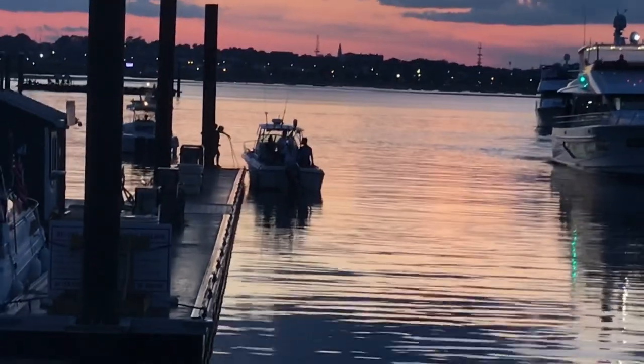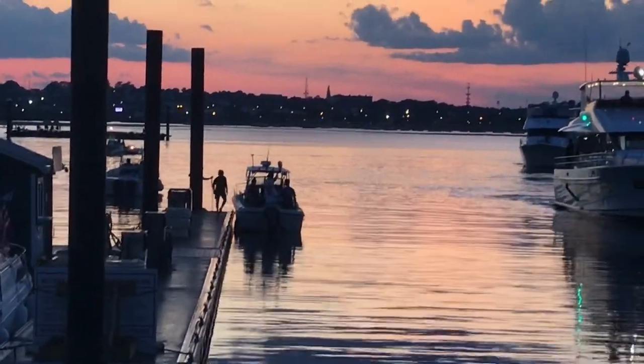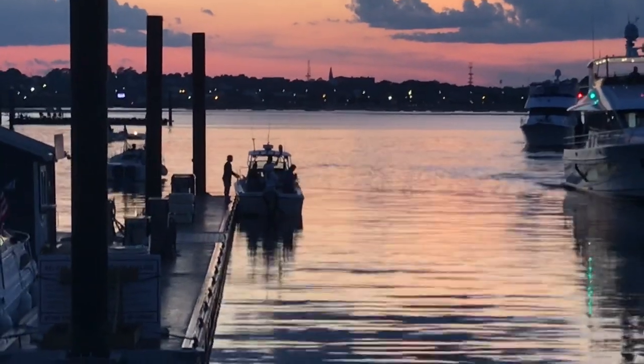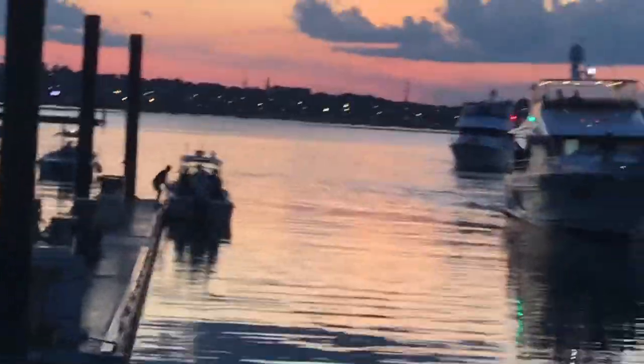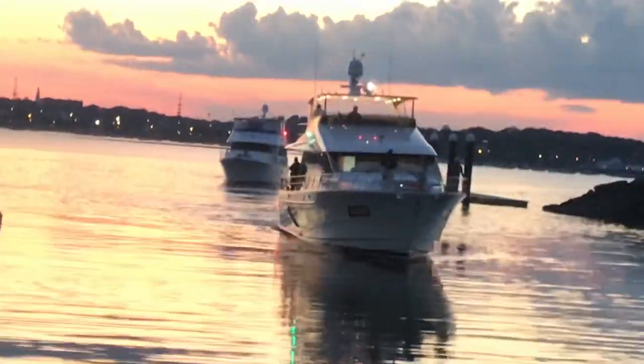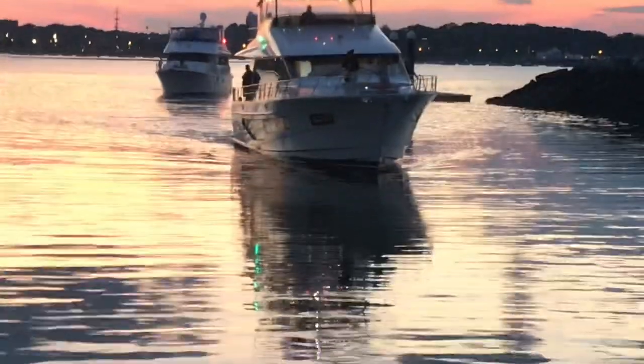I'll refocus my attention to the massive yacht docking, because the docking experience on these things is pretty crazy. Although the irony is it's almost easier — it's easier to drive these newer humongous boats than it is to drive a smaller boat.